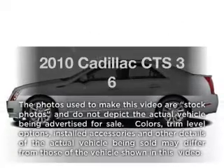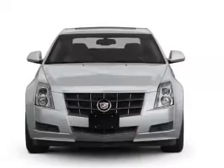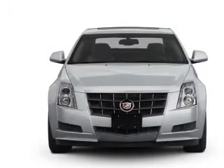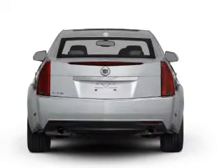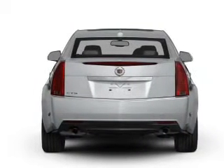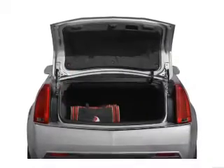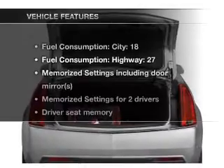Introducing the 2010 Cadillac CTS — this is the set of wheels you've been looking for, with a reliable 6-cylinder engine connected to a smooth-shifting transmission. Savor your listening experience with the premium sound system. Brake safely with the anti-lock braking system. Pamper yourself with memory settings.